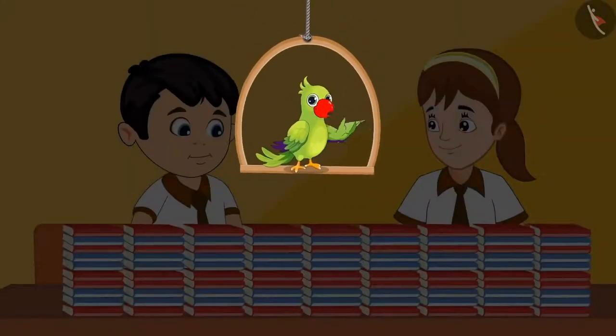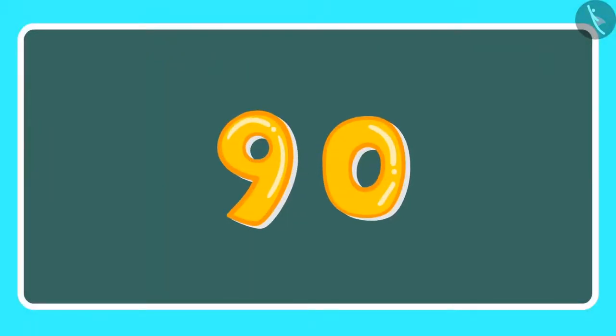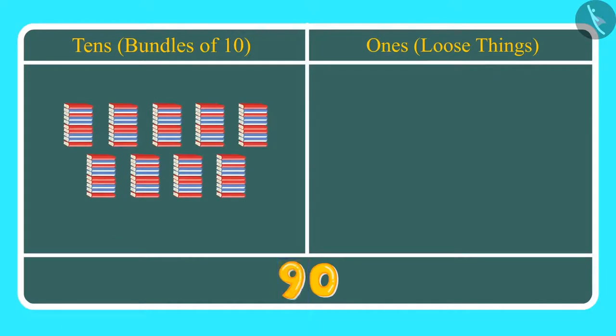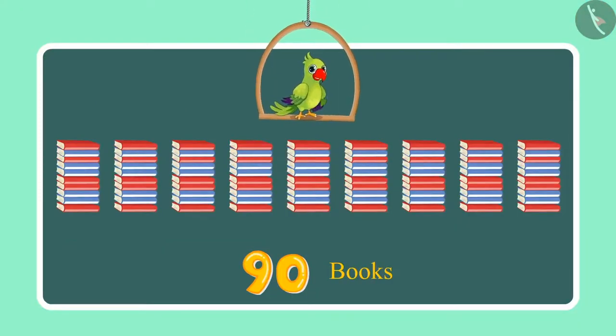Children, can you tell me how many 1s and how many 10s are there in 90? Come on, let us see. Here 9 is at the 10s place and 0 is in the 1s place. This means we have 9 tens, which we can also call 9 bundles of 10, which is 90, and there are no 1s here. So 9 tens means 90 books.